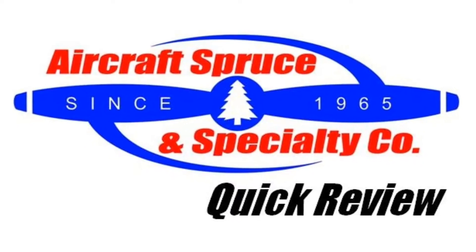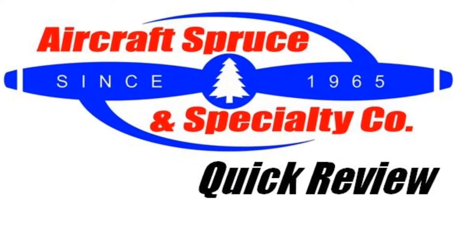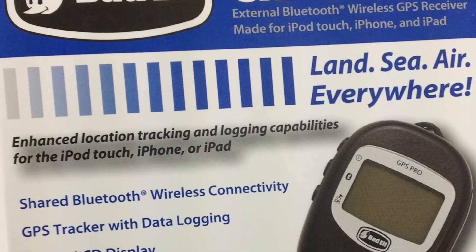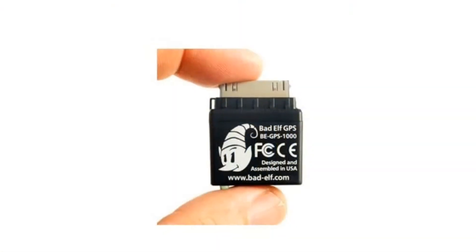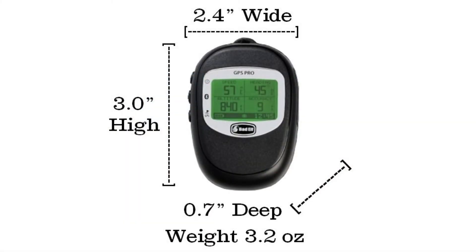Welcome to the Aircraft Spruce Quick Review. I'm Ryan Deck, Avionic Sales Manager, and in this video we'll be looking at the Badelf Pro. As one of the first third-party GPS manufacturers for the iPhone and iPad, the original Badelf was a plug-in unit, while the Badelf Pro is a Bluetooth GPS device to use with all your favorite navigational apps.